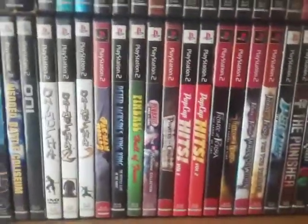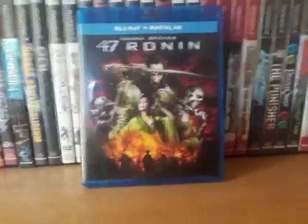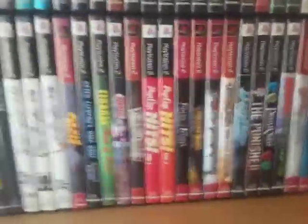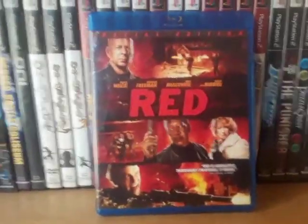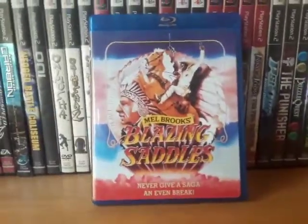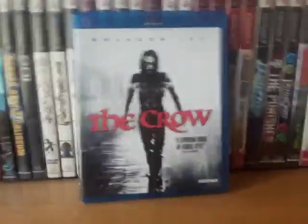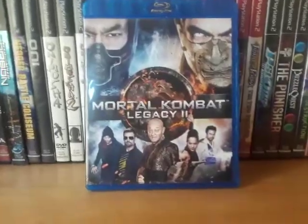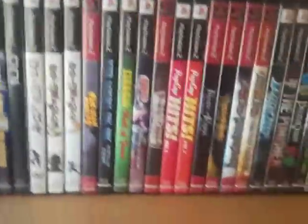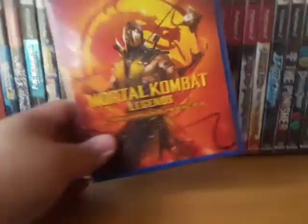Now are the movies. We got 47 Ronin, The Gunman, Red, Blazing Saddles, The Crow. Next is Mortal Kombat Legacy 2 — the second season for Legacy. It's actually not bad. I know most Mortal Kombat fans didn't like it but I enjoyed it. And Mortal Kombat Legends: Scorpion's Revenge — actually a very good movie.